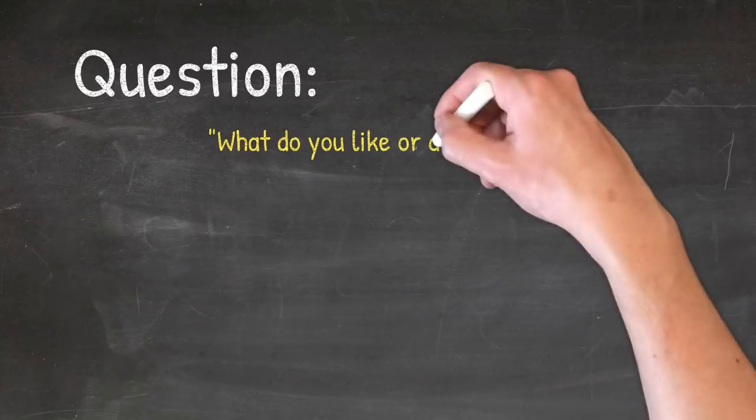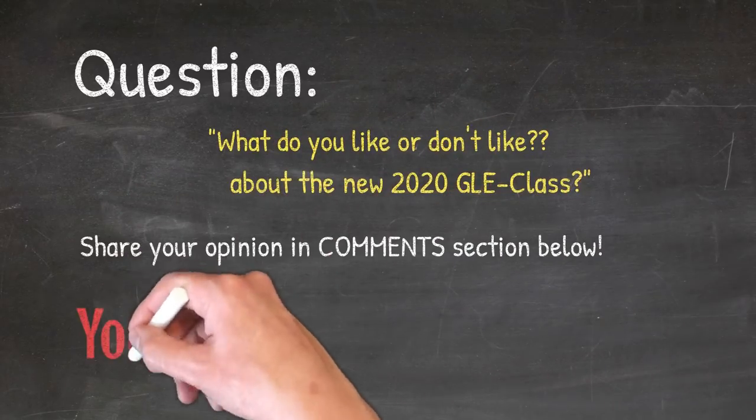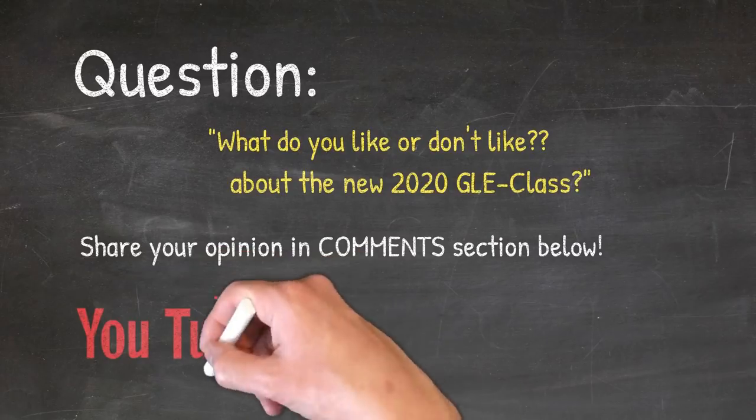Here is the question of the day: what do you like or dislike about the new 2020 GLE class? Please share your opinion in the comment section below.